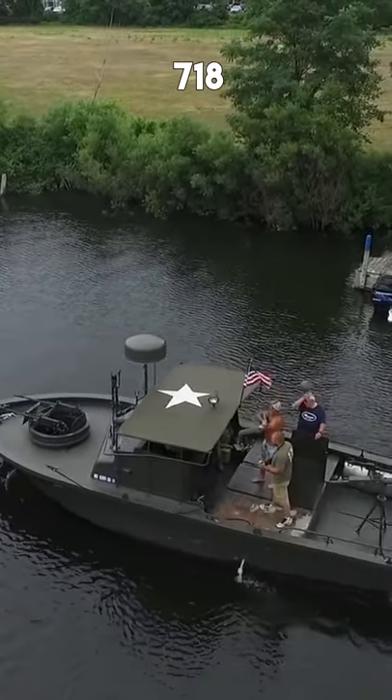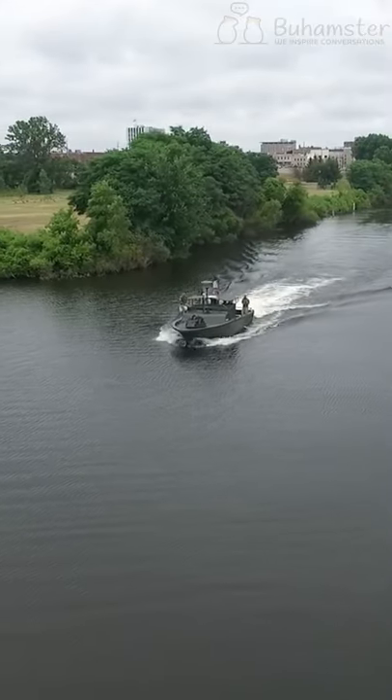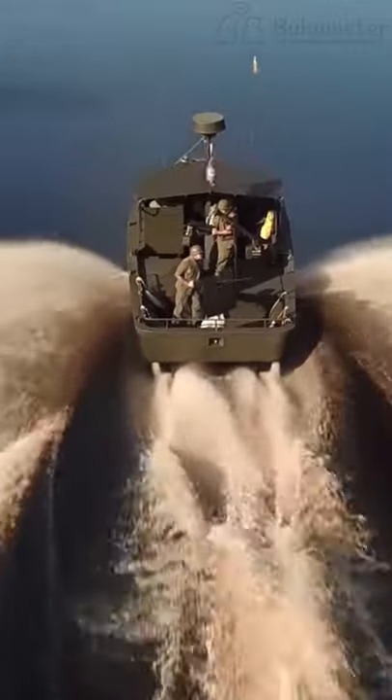718 PBR boats were produced for the U.S. Navy, but only one is in operation today. Engineers used a system which helped the boat come to a full stop from top speed in only a couple of seconds, by launching the drives to reverse direction.